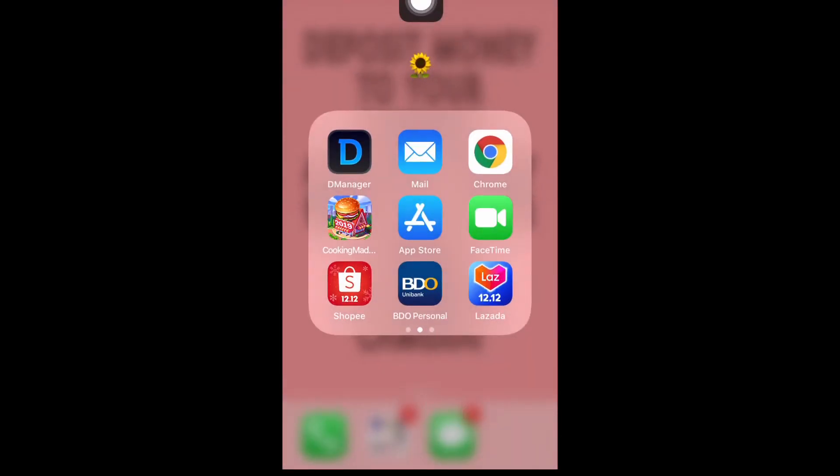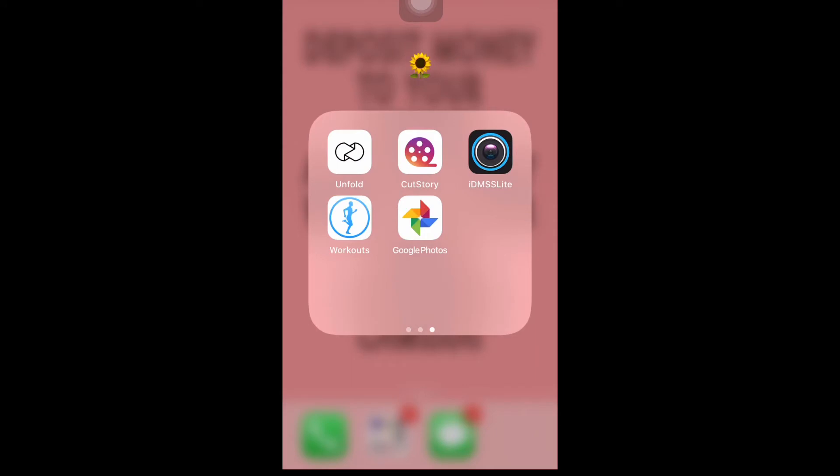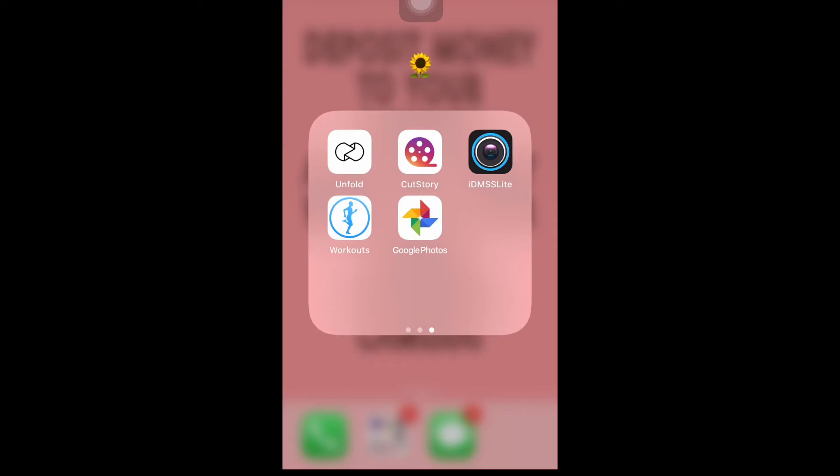We also have MyMail, Chrome, Cooking Madness Game, App Store, FaceTime, Shopee, BDO Personal, Lazada, Unfold, CutStory, and IDMSS Lite.